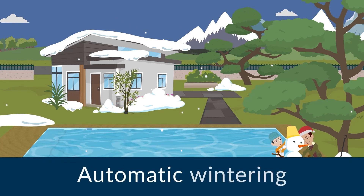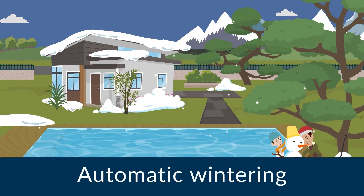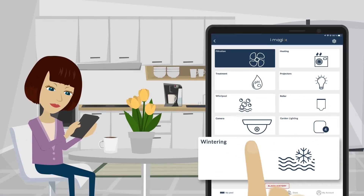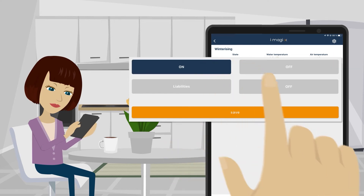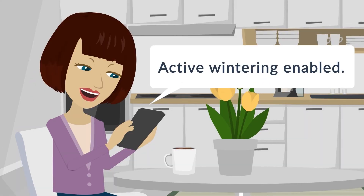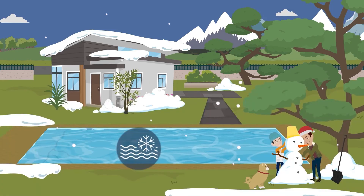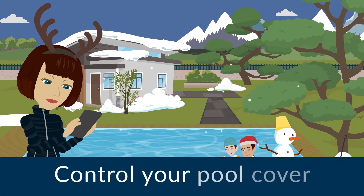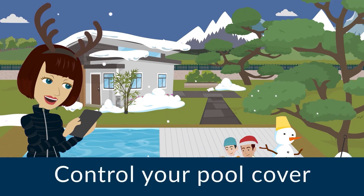Swimming season is over. Let's start the automatic wintering process with the anti-freeze function. Let's close the pool cover directly from the app.